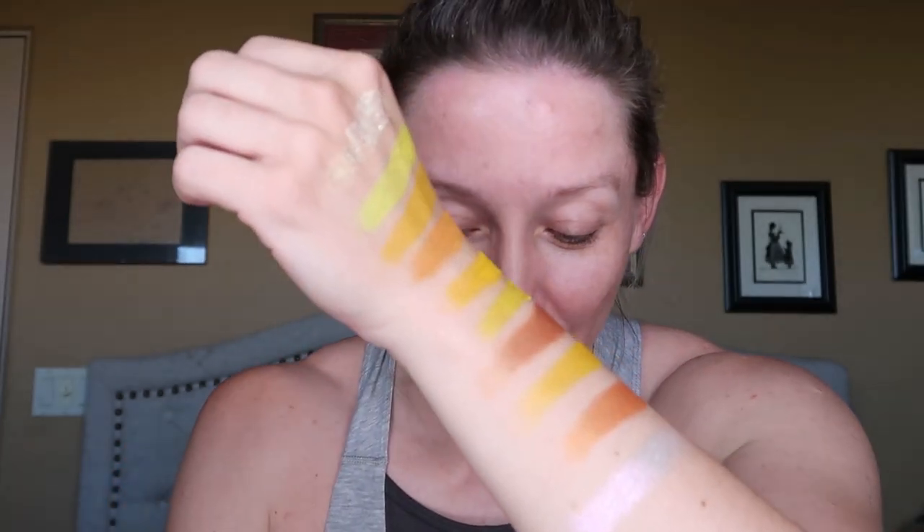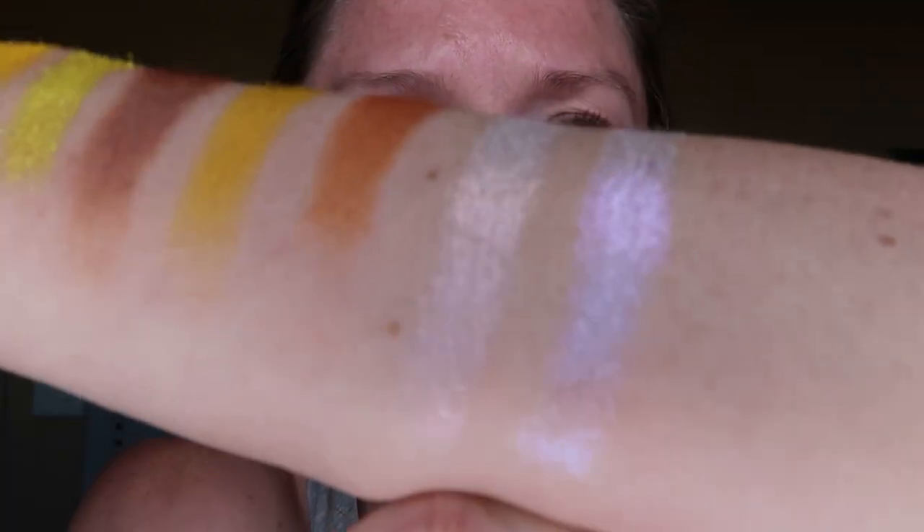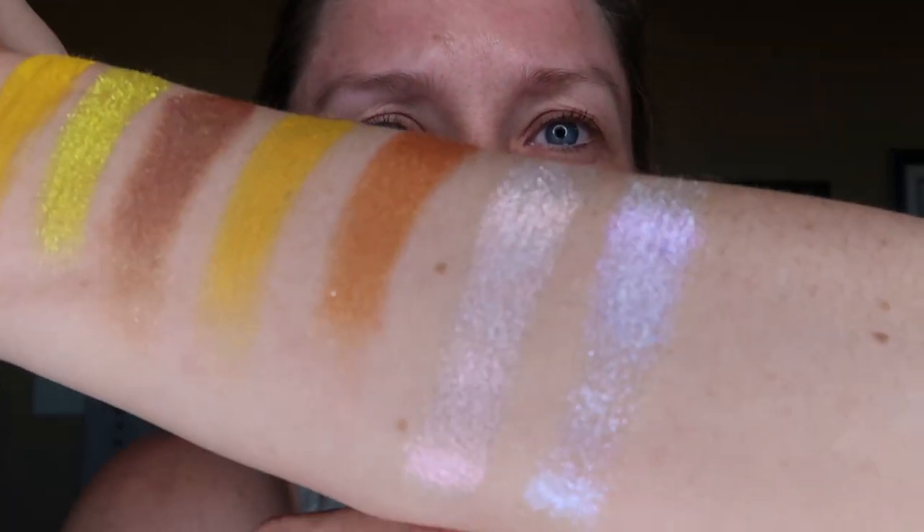I can't tell you guys how much I enjoy swatching anything from Glam Shop because the quality is just absolutely bonkers — it is so good. Next up we've got Halogen, which in the pan comes across a bit more chunky than the last one. You do need to kind of press it a little bit more, kind of like how you would handle a flaky glitter. But there she blows — lots of purple to blue with a little bit of a pink shift in there, and you can see some green on that.